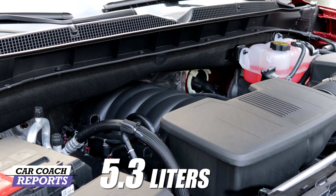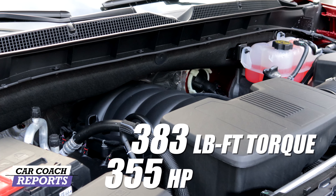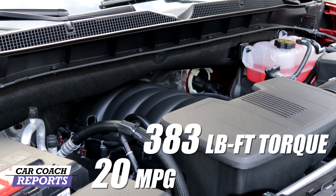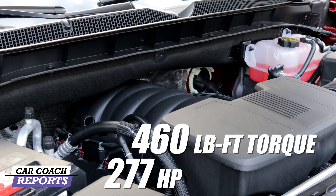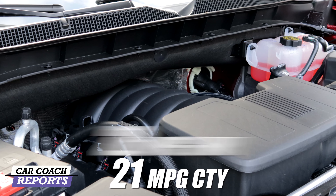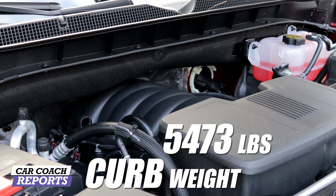There is also a 5.3-liter V8 with 355 horsepower, 383 pound-feet of torque that gets 20 miles to the gallon. Or my favorite: the Duramax 3-liter turbo diesel with 277 horsepower, 460 pound-feet of torque — great for towing — 21 miles to the gallon in the city, 28 on the highway. The curb weight of this monster is 5,473 pounds.